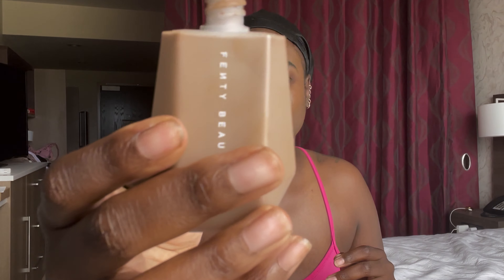Hey y'all, so I decided to go ahead and just finish recording on my phone because my camera is acting up. I don't know what's going on with it right now, but it needs to charge. I went ahead and applied my Eaze Drop Skin Tint in shade 21 and blended it all out as much as possible.